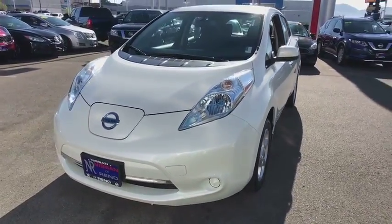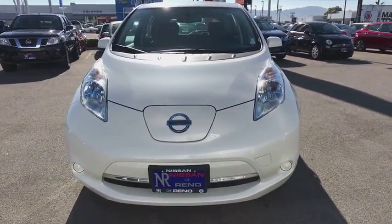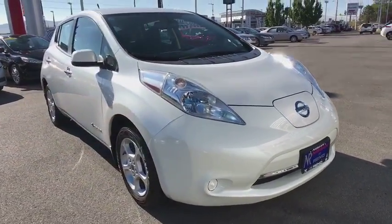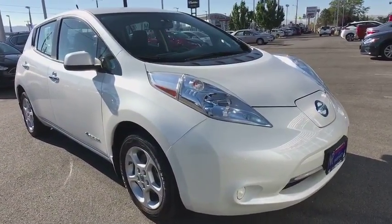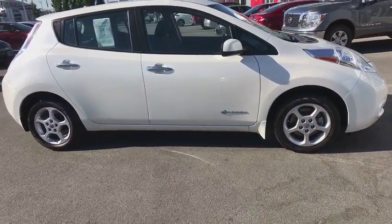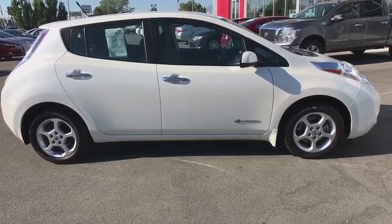The 2014 Nissan Leaf — leading, environmentally friendly, affordable family car — is an electric car you can truly feel good about driving. Zero emissions plus zero gasoline equal more green on the road and more green in your wallet.